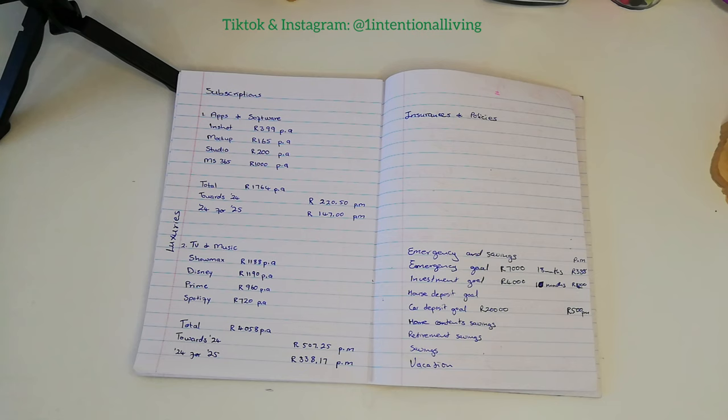To be able to cover next year in full from January, I'm going to have to save R507.25 per month from now until December. Then from January to December next year I'll be saving R338.17 per month in order to cover 2025 — so whatever happens I will be covered.